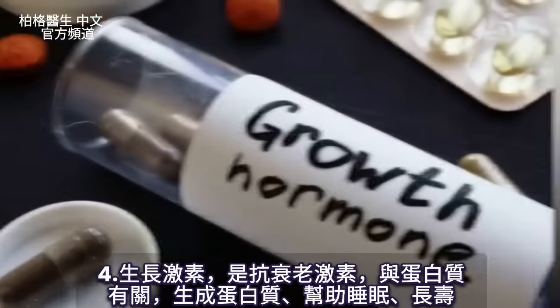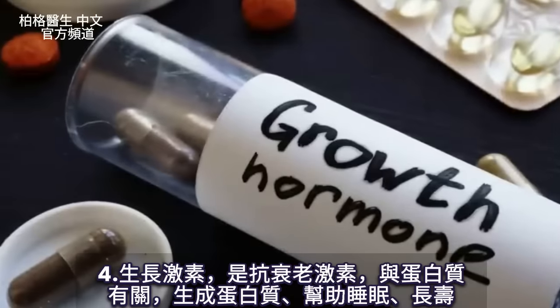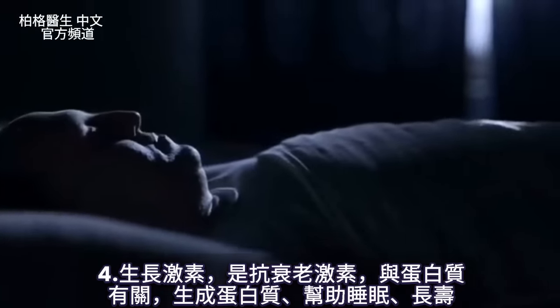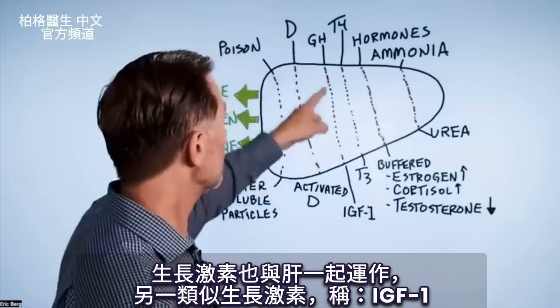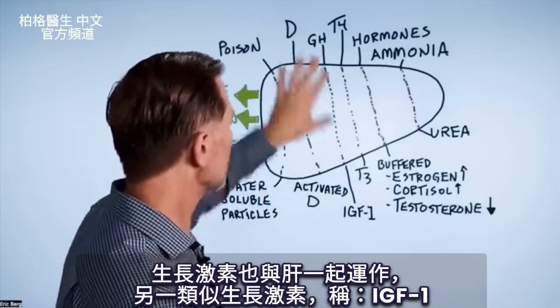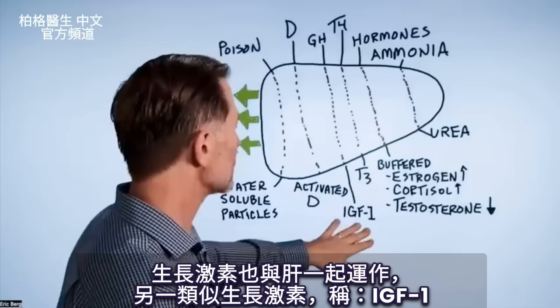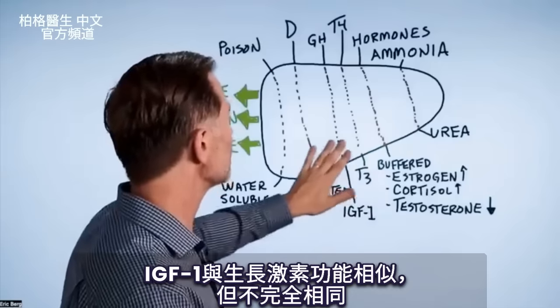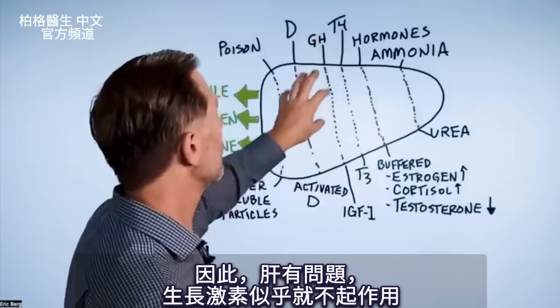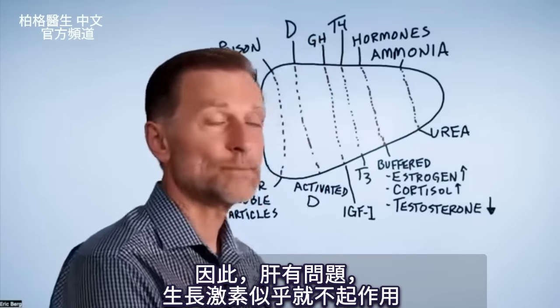Growth hormone, which is the anti-aging hormone, has everything to do with building proteins, helping you sleep at night, and longevity. That hormone works through the liver as well. There's also an extension of growth hormone called IGF-1, which does similar if not identical functions. So if there's a problem with the liver, growth hormone doesn't seem to work that well.